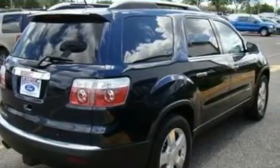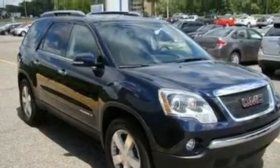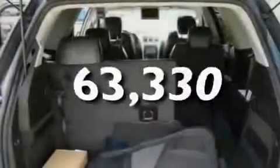Its top features include a driver's seat with memory settings, heated front seats, a navigation system, a DVD player, leather seats, big 18-inch wheels, a rear spoiler, a low tire pressure indicator, heater vents for rear-seated passengers, and this automobile has fewer than 64,000 miles on the odometer.